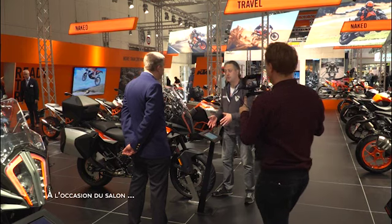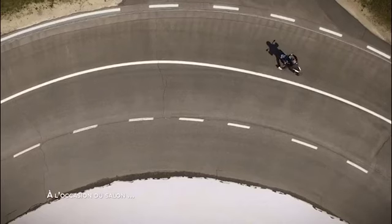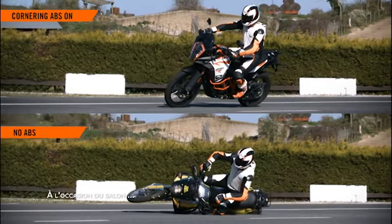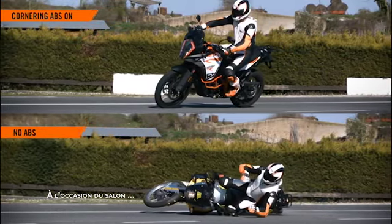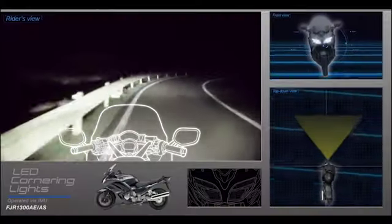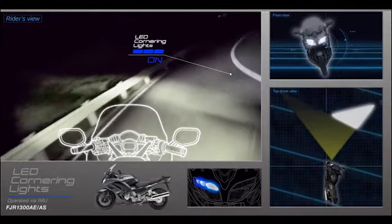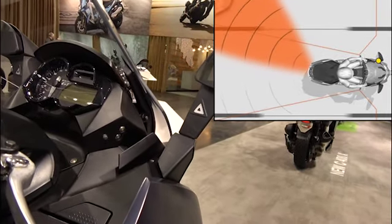Speaking of ABS, it is a real revolution. For several months now, there is a system that allows braking while cornering, whereas previously it was recommended to brake upright. Now the system slows the motorcycle down gradually and prevents the front wheel from slipping and sending the motorcycle off the road. Also worth considering: a cornering lighting system for better visibility while turning and at night, and a blind spot detection feature, which is very recent on a few models.